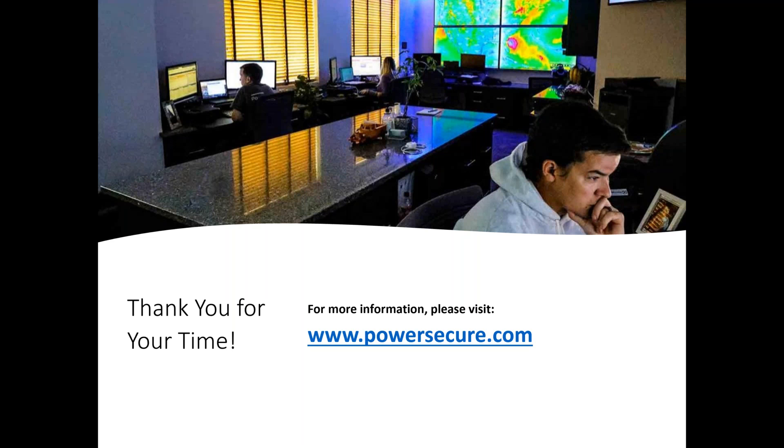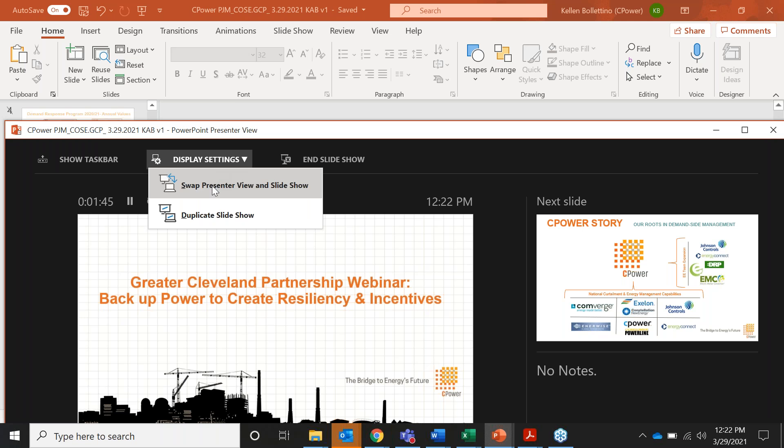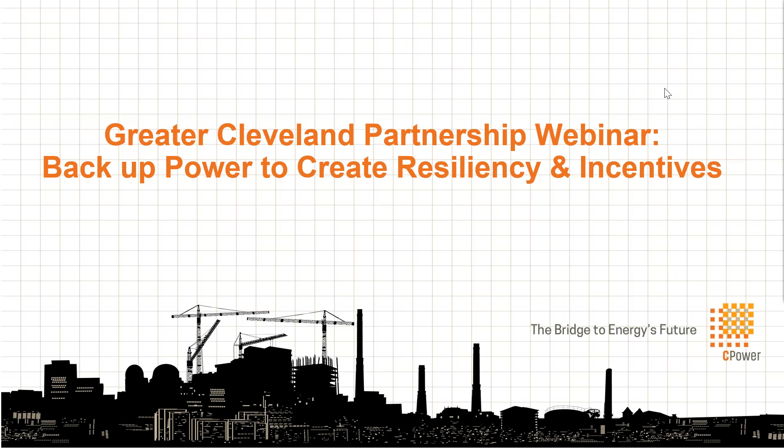Great, thanks Todd. No questions at this time, but we'll certainly circle back if any come in. Next up, we're going to hear from Kellen, who is with CPower. He's going to share with us more about the Capacity Performance Demand Response Program and how having a Tier 4 generator can help generate money for your company by using less energy when the grid is stressed.